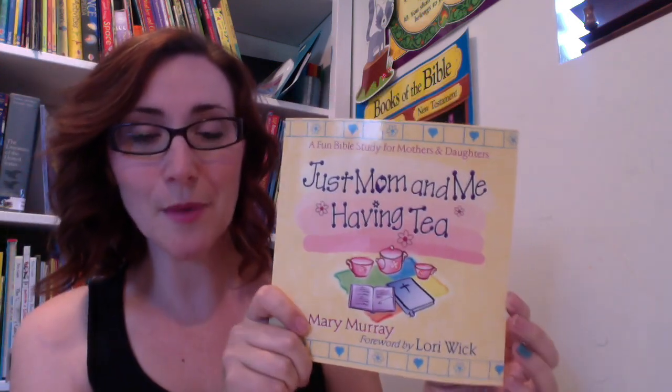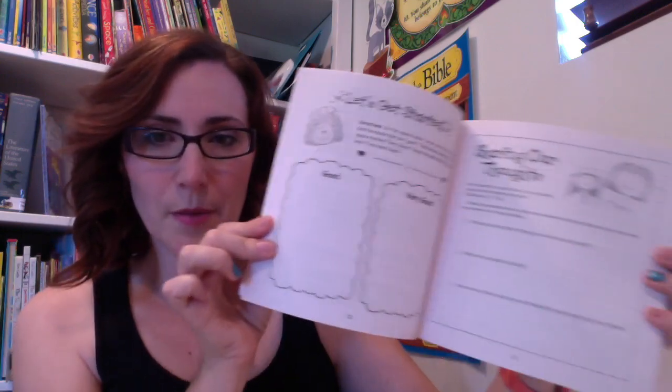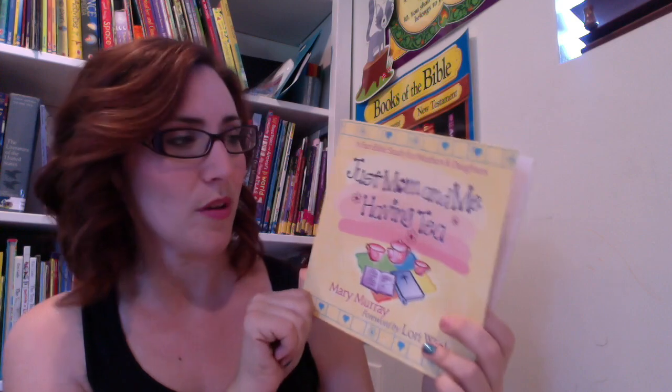Last but not least, I have a goal for my kids and for us as a family to disciple our children more this year. The book I'm going to be using with her is A Fun Bible Study for Mothers and Daughters: Just Mom and Me Having Tea, written by Mary Murray. You have a little tea party every time and there are activities and Bible lessons. This book is like a journal — here's a writing Bible study page where we write in it — and I think this will become a really cool memory book for our time together. So those are the things I'm going to be using for my kindergartner, and we're really excited for our first gentle year of kindergarten.